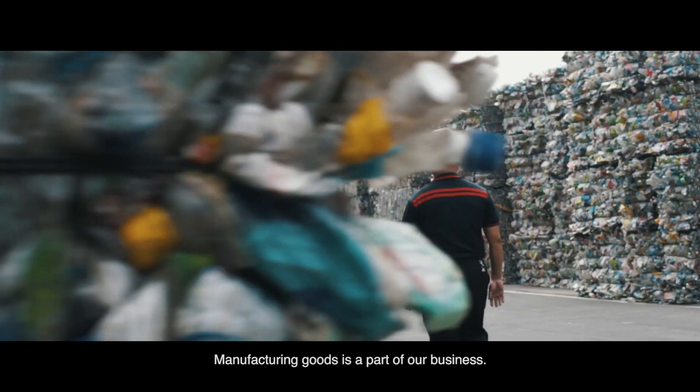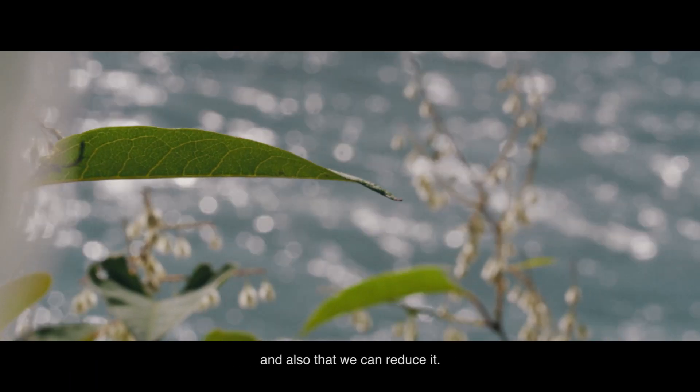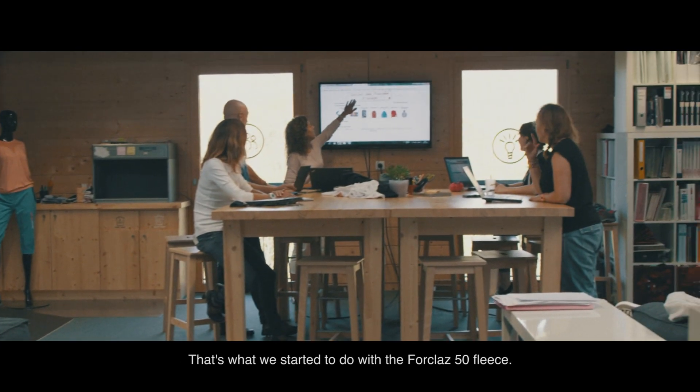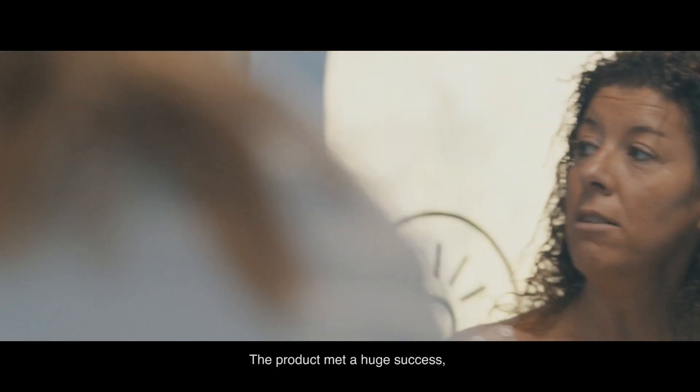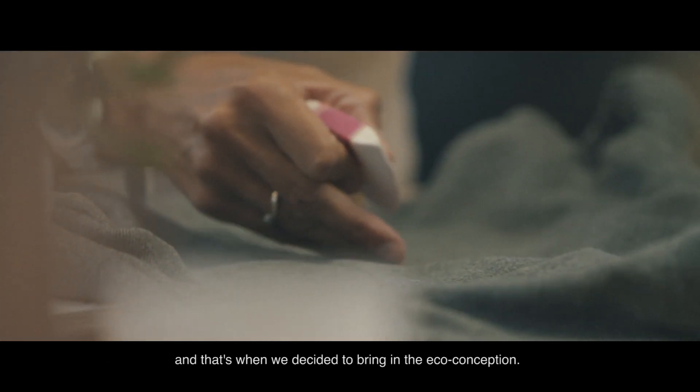Manufacturing goods is a part of our business. I know we have an impact on nature and also that we can reduce it. That's what we started to do with the Four Claw 50 fleece. The product met a huge success and that's when we decided to bring in the EcoConception.